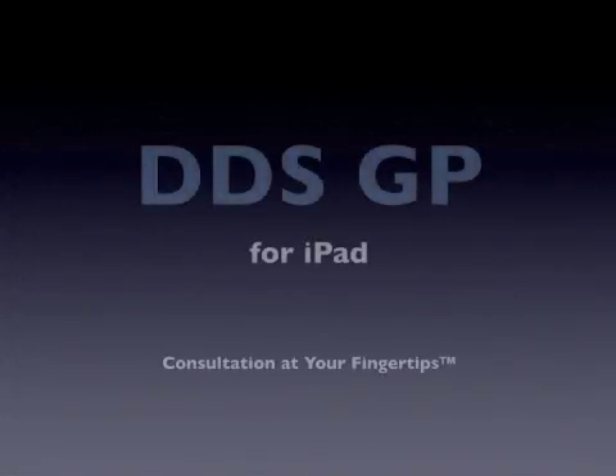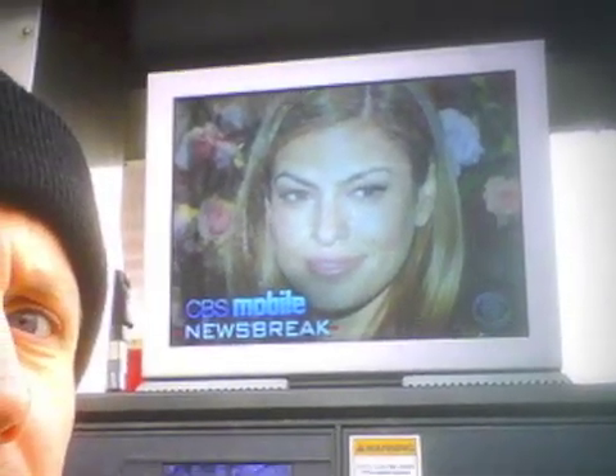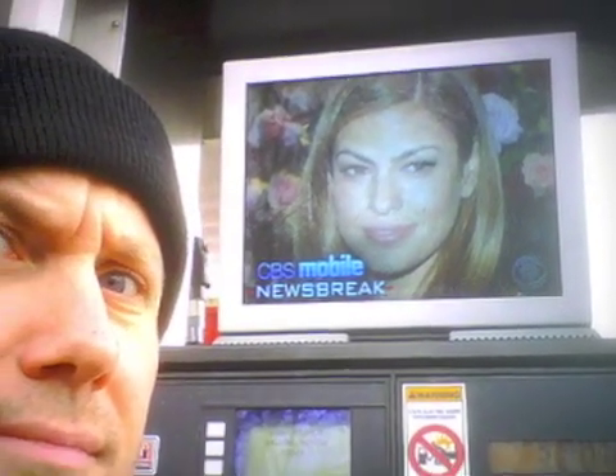At DDSGP, we believe the best way to increase your case acceptance is to improve your patient consultation. These days, people are overwhelmed by video — it's all around us and we're zoning out. Patients haven't come to your office to watch a TV. They've come to talk directly to you, the dental professional.